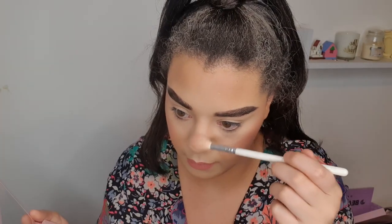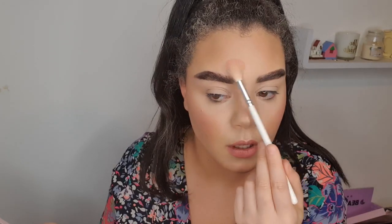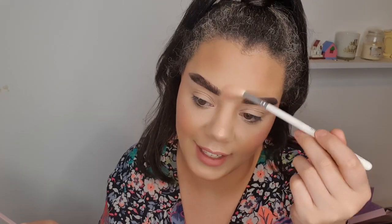I'm going to take a tad bit of Soleil down my nose and a little bit on my chin, because it's not so pink that it can't be used as a blush and highlight hybrid. Really cute. Now I'm going to do a really quick, super basic eye look with this.